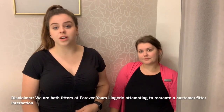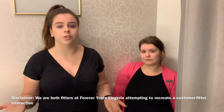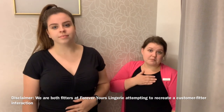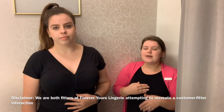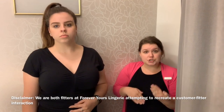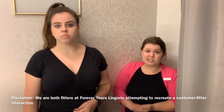Hey guys! Today we are going to be filming a video talking about the first time getting a professional bra fitting. Abby's going to be our customer today and I'm going to be her fitter. I'll give her the full fit as if she hadn't been here before. We'll start with our measure, check some fits along the way, and you'll also pop into the stock room with me to see the process of how we choose bras and why we choose certain products to bring you while you're in your fitting room.